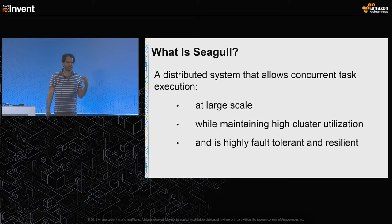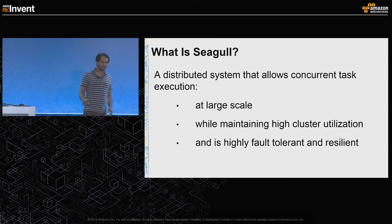So what exactly is Seagull? Seagull is a distributed system that allows concurrent tasks to run at very large scale. While doing that, it also makes sure that we achieve high cluster utilization. Seagull is also highly fault-tolerant and resilient to failures.